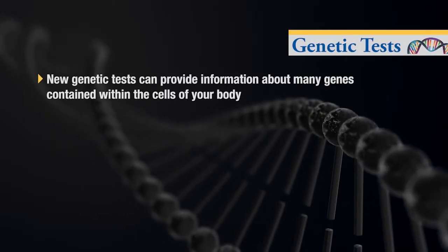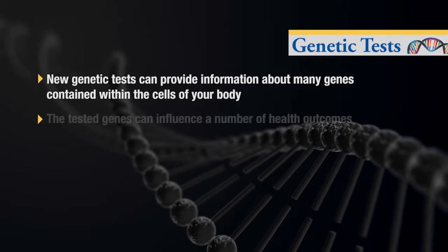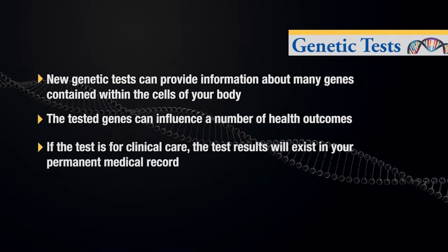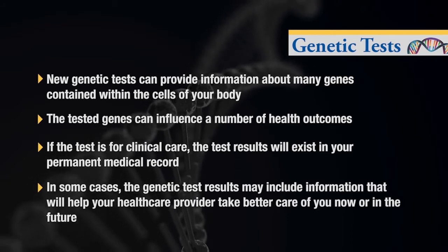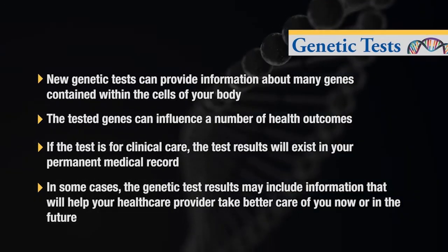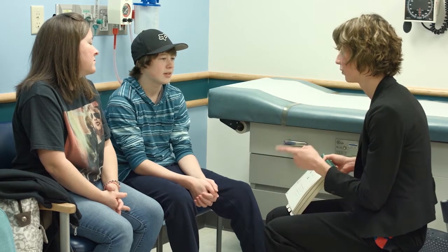New genetic tests can provide information about many genes contained within the cells of your body. The tested genes can influence a number of health outcomes. If the test is for clinical care, the test results will exist in your permanent medical record. In some cases, but not all, the genetic test results may include information that will help your health care provider take better care of you now or in the future. If researchers offer to tell you about results from genetic tests used for their study, they may also ask your permission to put the results in your permanent medical record.